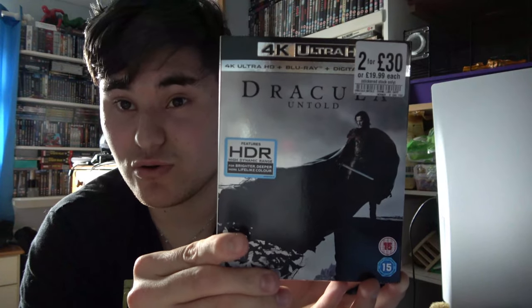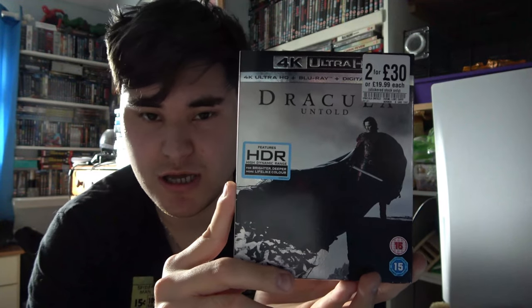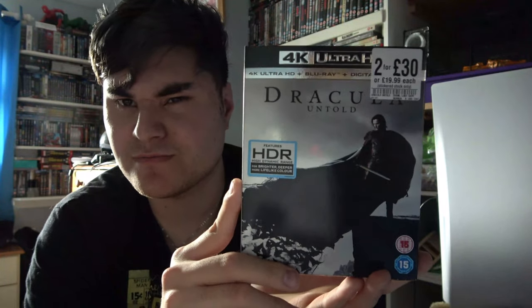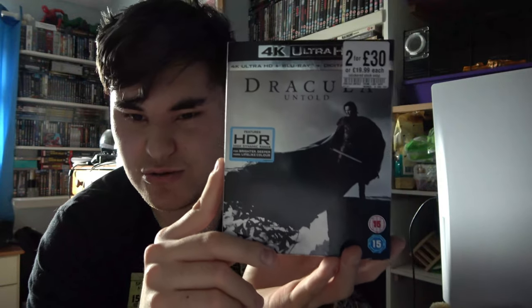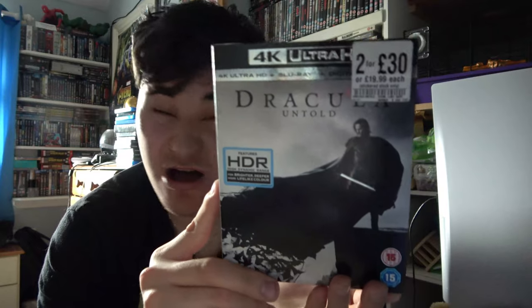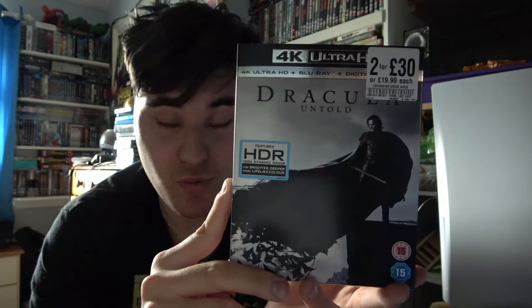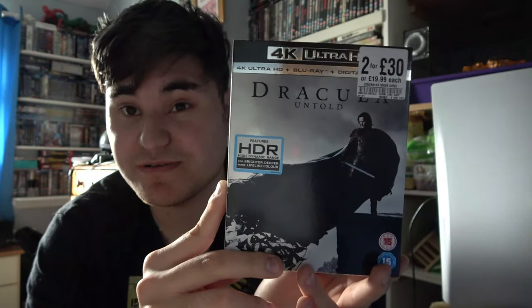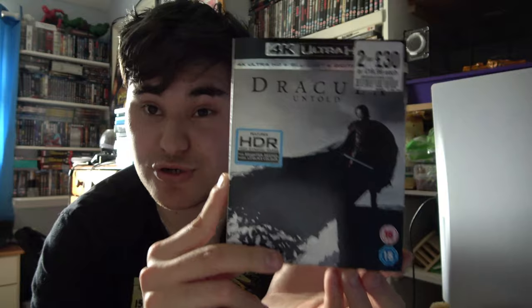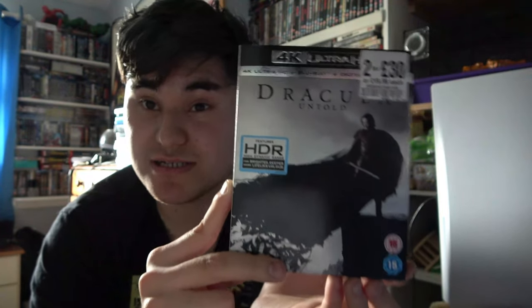My next pickup on a 2 for 30 deal was Dracula Untold with Orlando Bloom. I've seen this movie — it's great, but very dark. You can hardly see what's going on, even in 4K, especially during the battle scenes. That said, I appreciate it for what it is — it's a good film and Orlando Bloom suited the role as Dracula. It was one of the movies I was after today and I'm really glad I finally picked it up, as it's one I've been wanting for a long time.